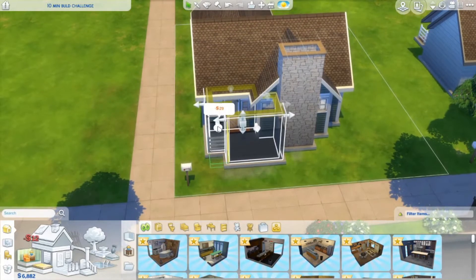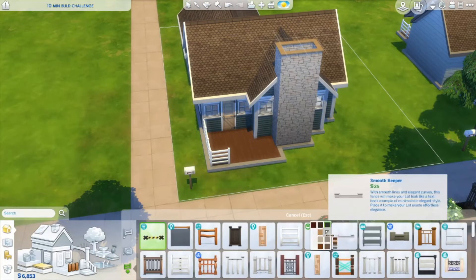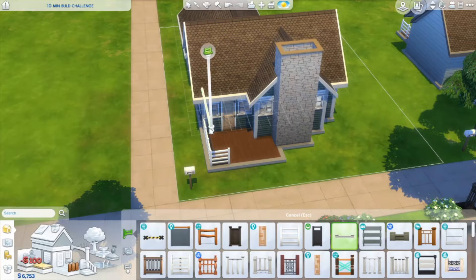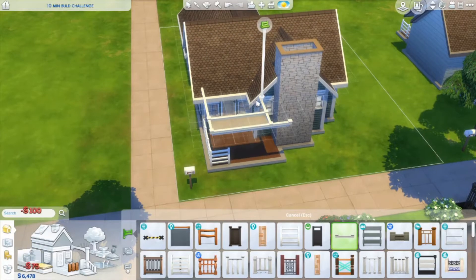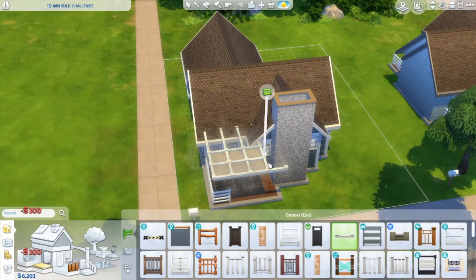I'm already starting to sweat but I'm gonna reel it in. I'm good. I don't know how I'm gonna do this, but it's fine. I want to look cute while I do this — you could never. Okay, I almost deleted my wall. That doesn't bother me — I didn't want that stupid fence right there anyway. The camera's just gonna do whatever it wants, whatever!